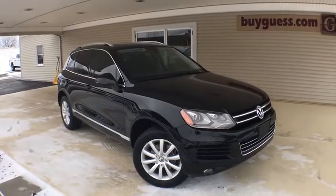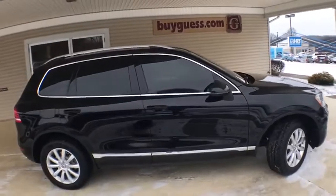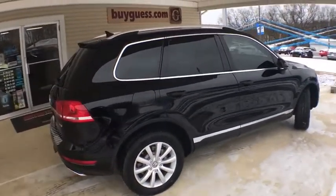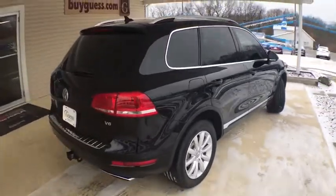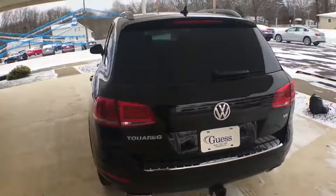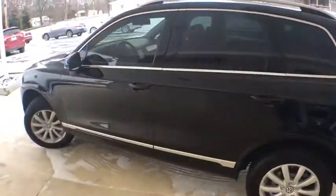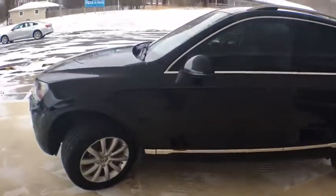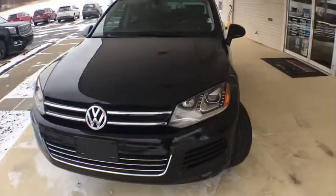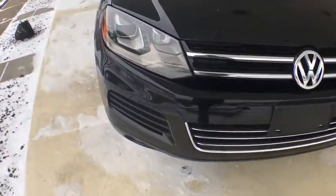Stop by and take a look at the 2011 Volkswagen Touareg — the most technically innovative VW since the brand has been in existence. This Volkswagen Touareg reinterprets the fascinating multi-purpose SUV idea in a contemporary way, thanks to a range of engines that are nearly 20% more fuel efficient and a large variety of new assistance and safety systems. This vehicle has less than 115,000 miles.